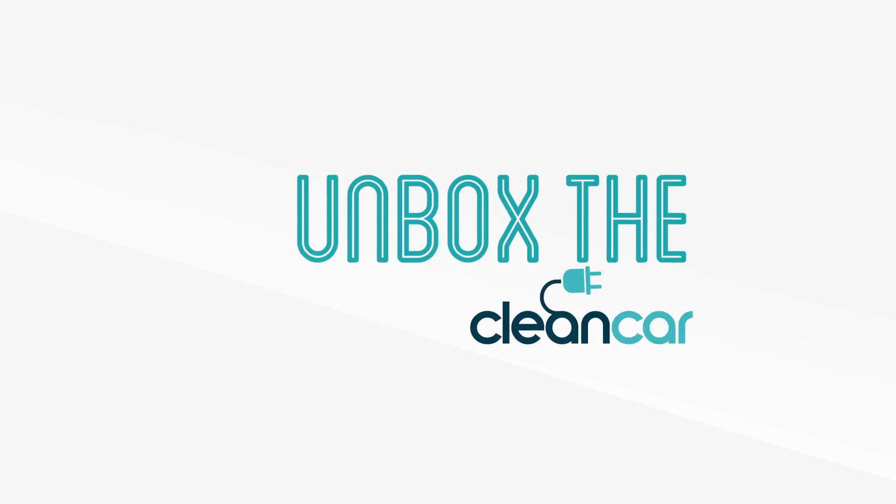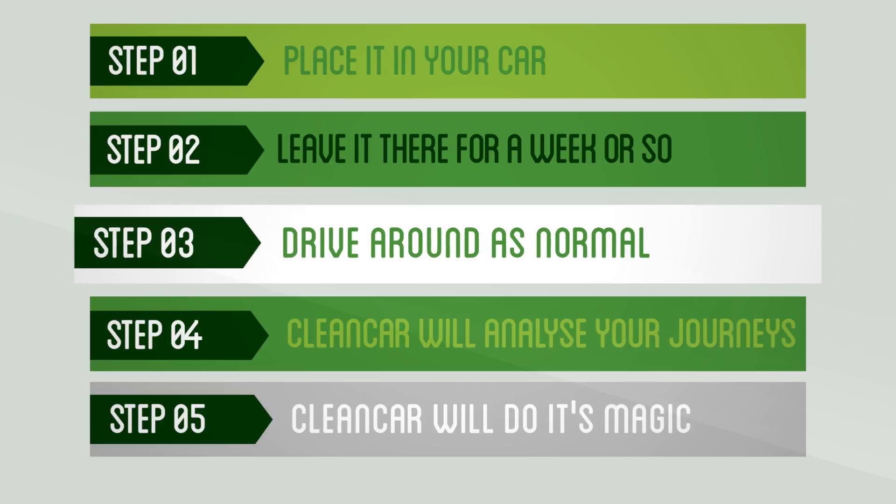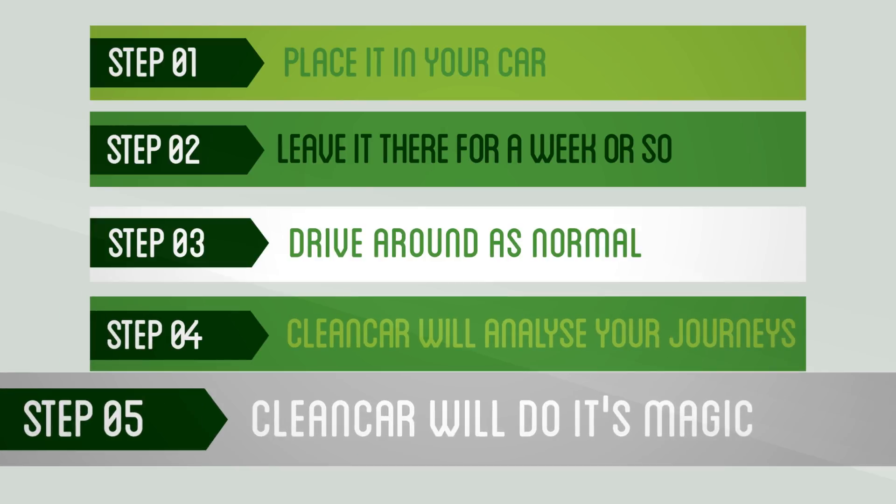How it works: unbox the CleanCar GPS device, place it in your car and leave it there for a week or so while you drive as normal. During this time, CleanCar will record all your journeys using GPS. From here, the CleanCar will analyse your journeys and do its magic.